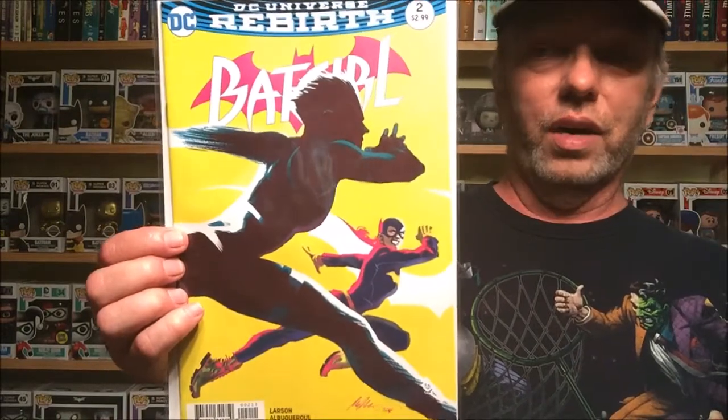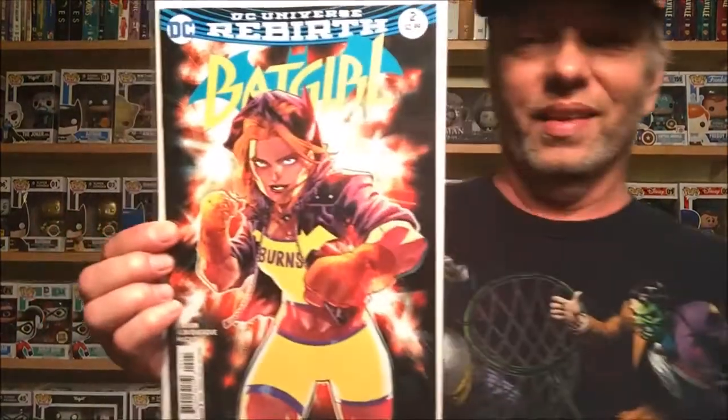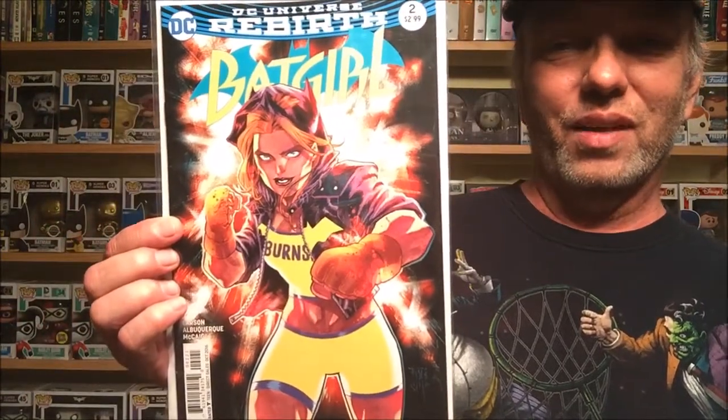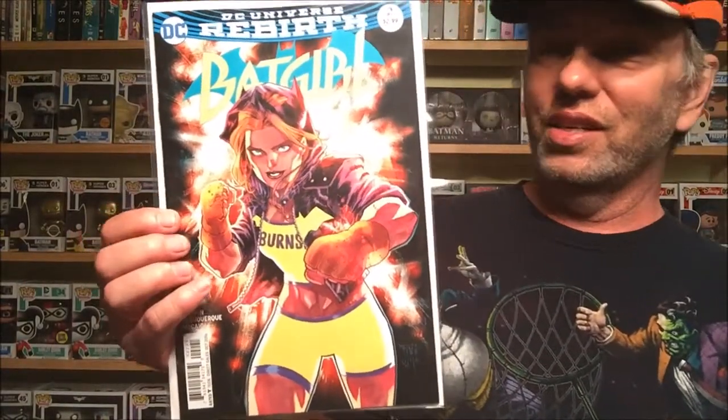We have the variant of Action Comics 962 with Doomsday again, and Wonder Woman down there — didn't even realize she was on there. Next, Batgirl number two — cool cover. But this cover right here is my cover of the week. I train mixed martial arts, I love Muay Thai, kickboxing, and Brazilian Jiu-Jitsu, and this cover has her in a fighting stance ready to throw a cross — it looks absolutely awesome.